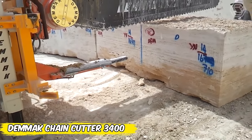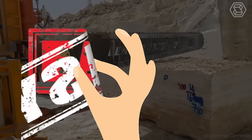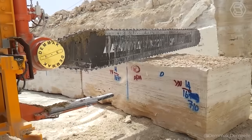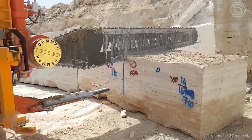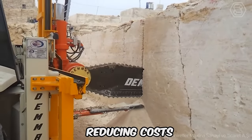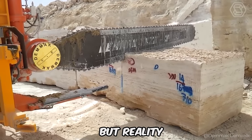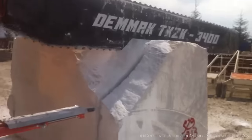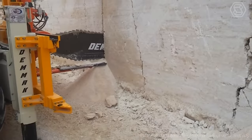Why waste days on something that can be done in hours? With the Denmark Chain Cutter, every task becomes easier — power and precision in every movement that can change the way you think about what's possible on the job site. Reducing costs, speeding up work, increasing safety: not just promises, but reality. The Model 3400 Chain Cutter is what you need to get the job done efficiently.